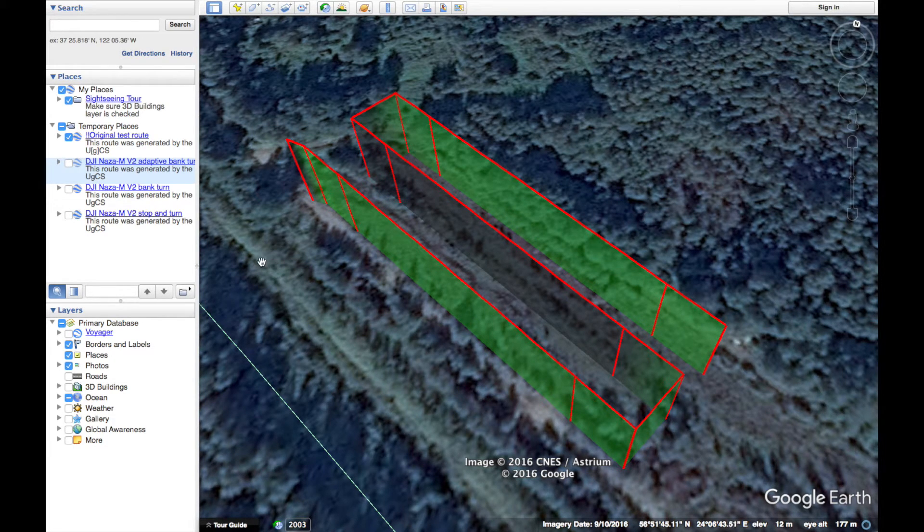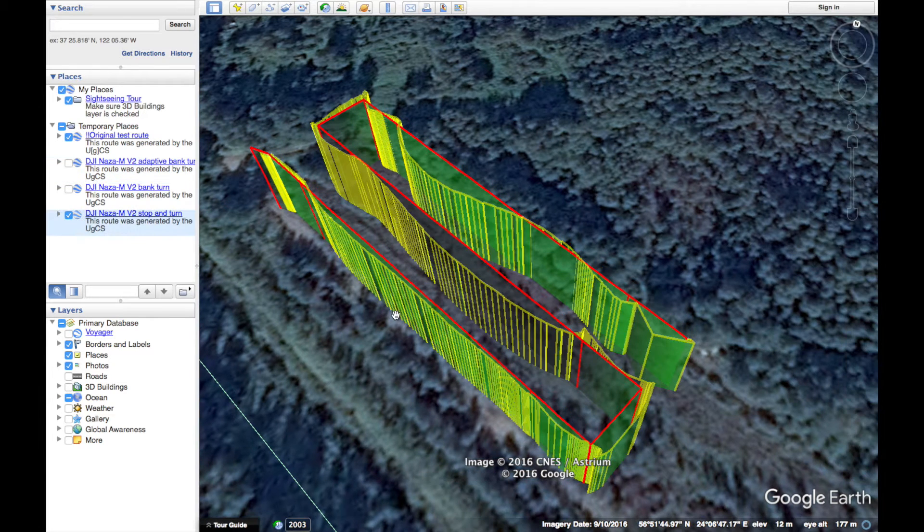First off let's look at the stop and turn trajectory. As you can see the DJI NASA MV2 had some trouble keeping to the survey lines, especially in the second and even the third segment. In the first segment it flew more or less okay, even though in the corners it went a bit outside the bounds.